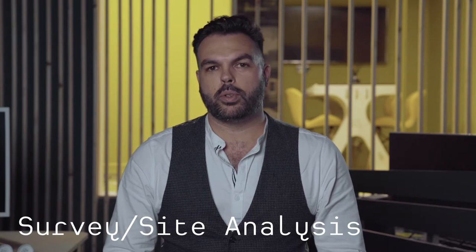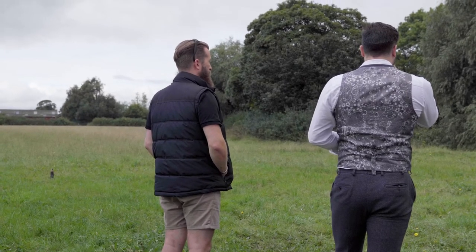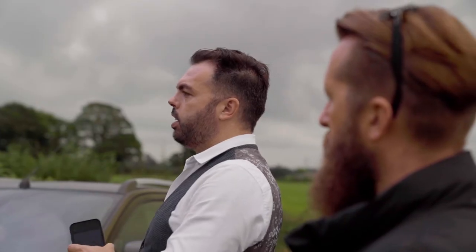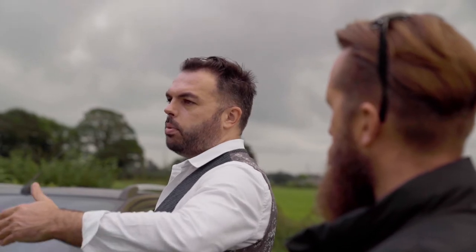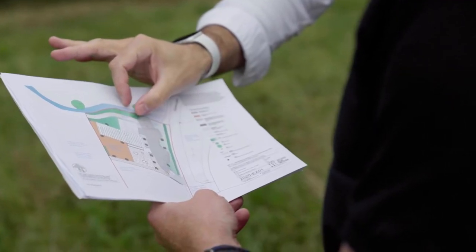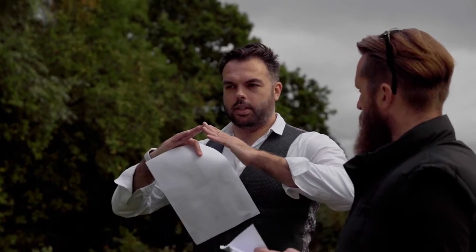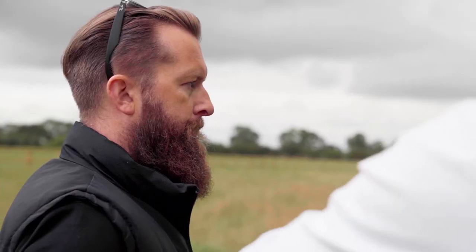Once you've commissioned us and we're on board, it's all systems go with a measured survey if it's an existing building, or a site analysis if it's a new build development on a fresh piece of land. At this point we will then be able to establish as-built information, and it's our starting point for our sketch stage.